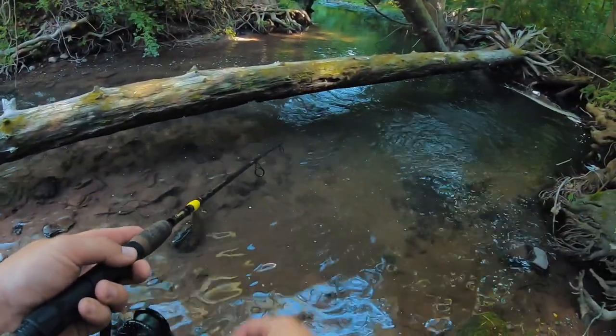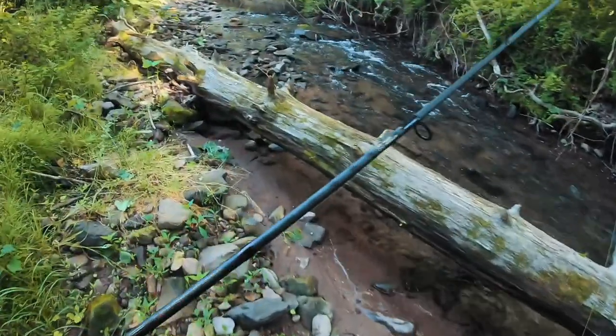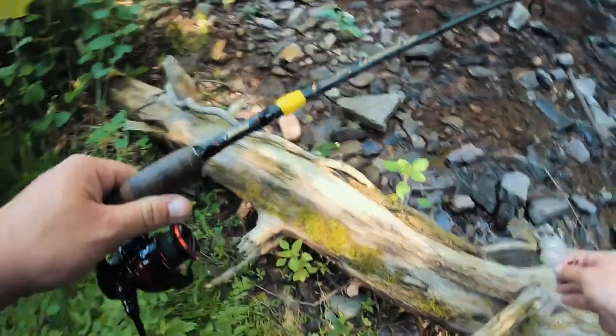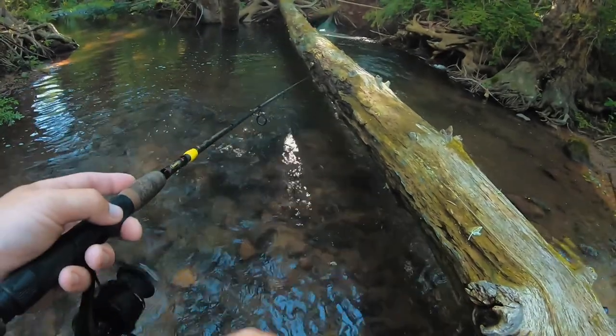Perfect cast. Oh — I had a bite! I don't know what it was but I had a bite. I'm gonna try to stand on the other side of this log and cast in there. That fish down there must have been the one I was after today. That sucks.